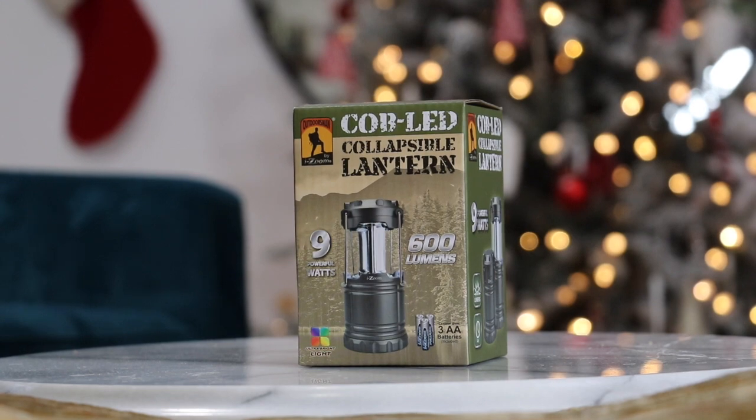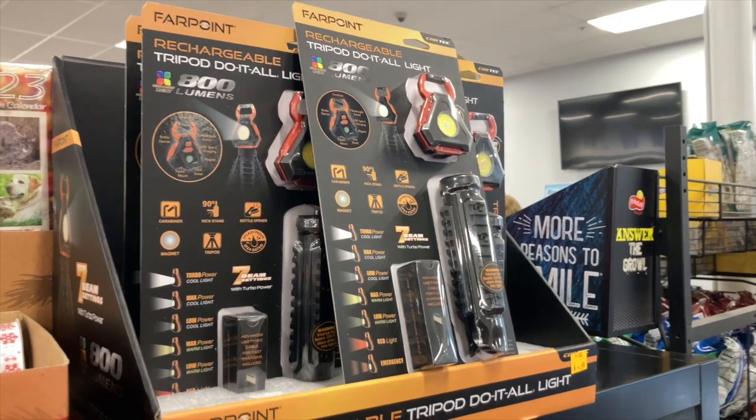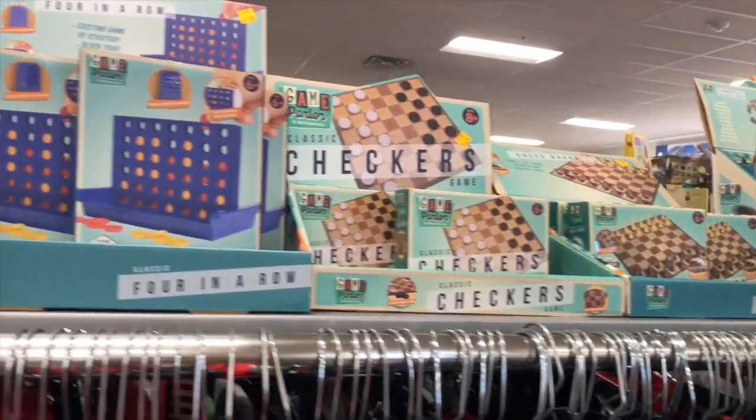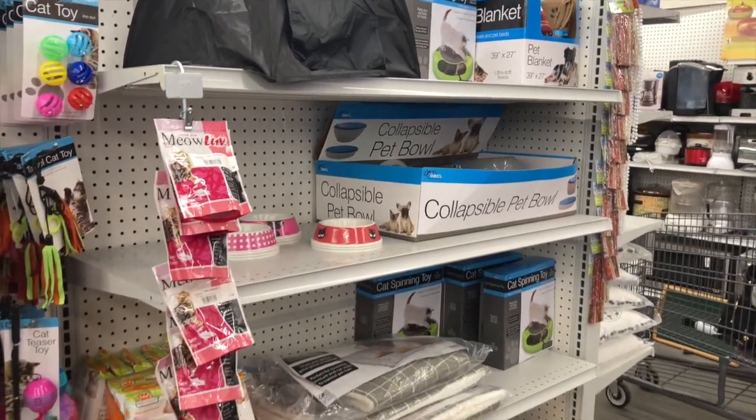This collapsible lantern for camping I found there. I found work lights, multi-tools for builders or campers, mini chess boards — those types of small gifts. And I always seem to find pet products that are brand new, even pet beds and toys and brushes. So if you're trying to find a gift for someone who has a pet, check out the thrift store first.